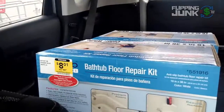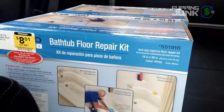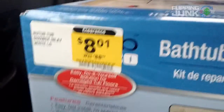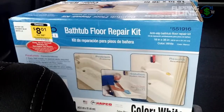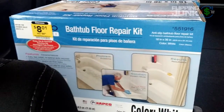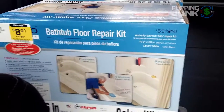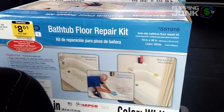So I found something at Lowe's - kind of a weird thing. It's a bathtub floor repair kit, and if you look at the price, it was $88 down to $8. I scanned it and it's on Amazon. The picture was like a reflection in a mirror - everything was backwards. It was just a crappy, crappy listing. The description was just 'tub repair,' that's it. And it's under hazmat review, so I didn't really buy it to sell on FBA.